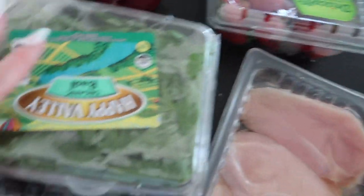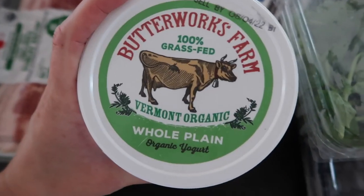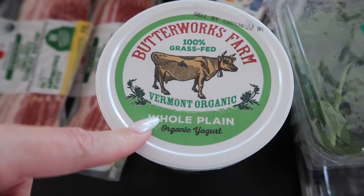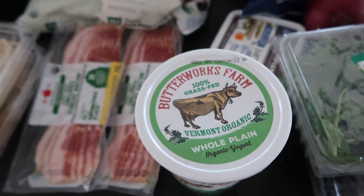I got strawberries, chicken, basil for the pesto, some blueberries, and this yogurt right here which I have been loving putting in smoothies. It's grass-fed organic plain yogurt, and I love this stuff — it makes your smoothies really creamy.